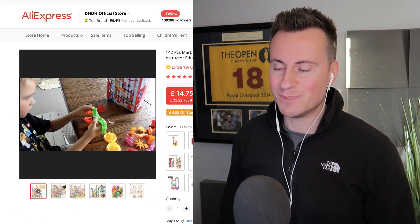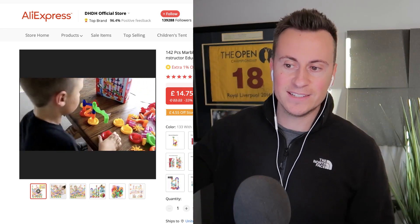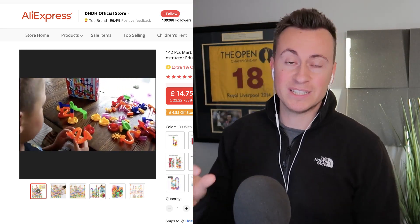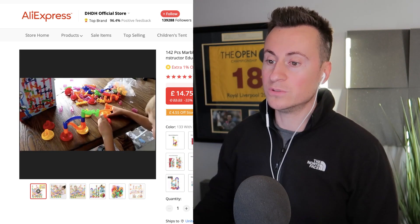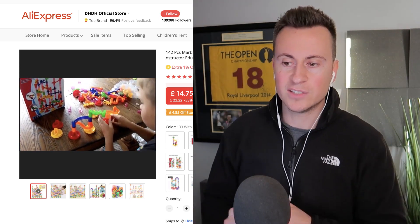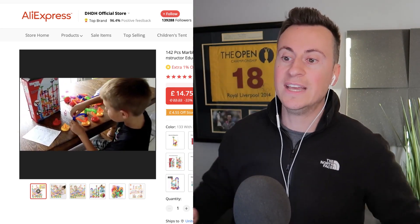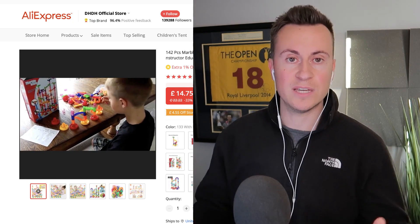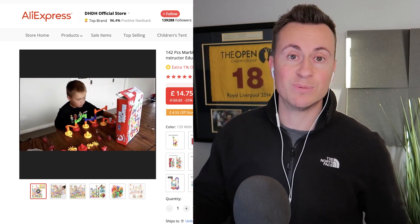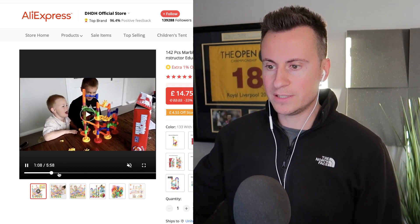If I was going to sell this product myself, this is the sort of content I would use. You need to get some actors, some children showing and using the product, so that when people see your ad on Facebook or whatever platform you advertise on, they can see children are using it, enjoying it, and being entertained.